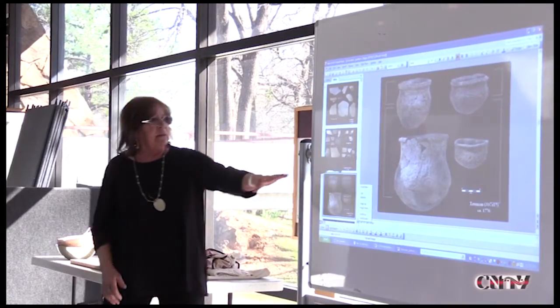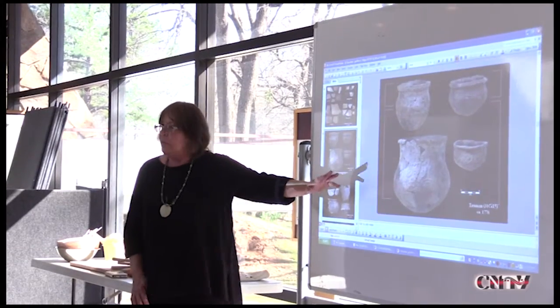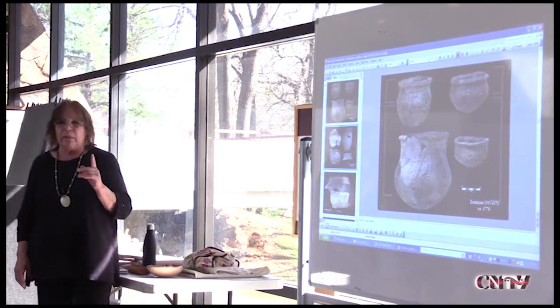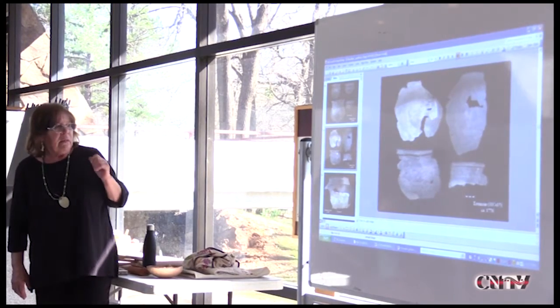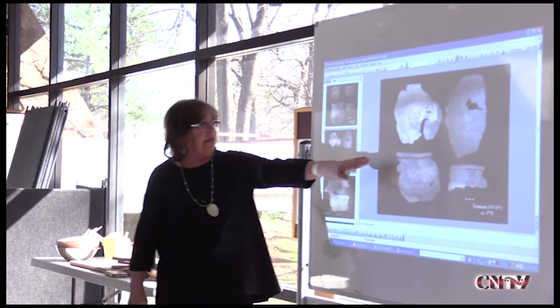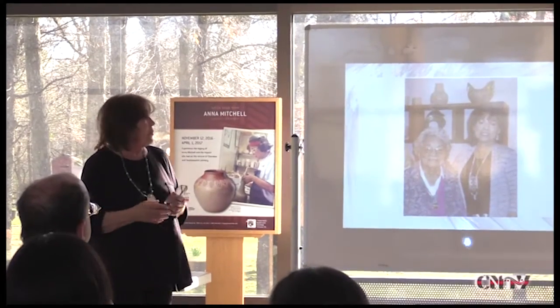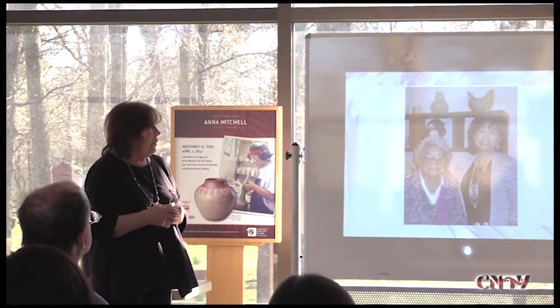Cherokee National Treasurer Jane Austey presented an overview of Cherokee and southeastern woodland pottery on March 18th at the Cherokee Heritage Center outside of Tahlequah. It was held in conjunction with the Anna Mitchell Legacy Exhibit, sponsored by a grant from the Oklahoma Arts Council.